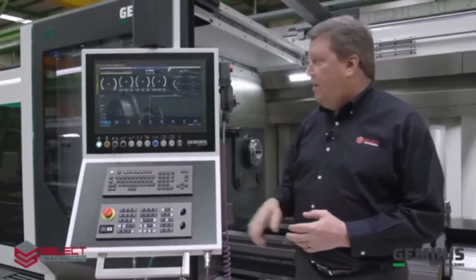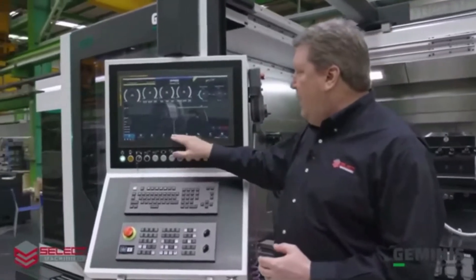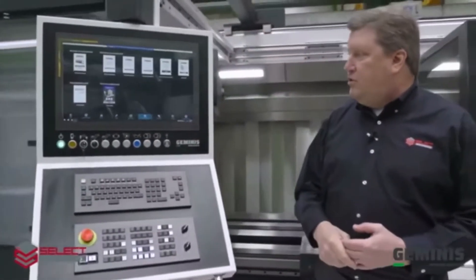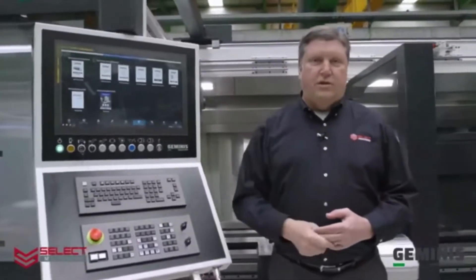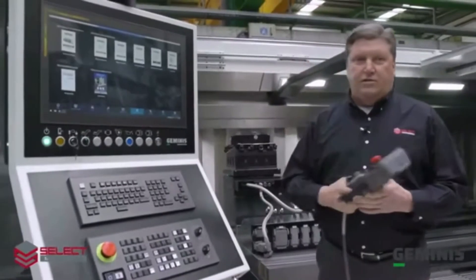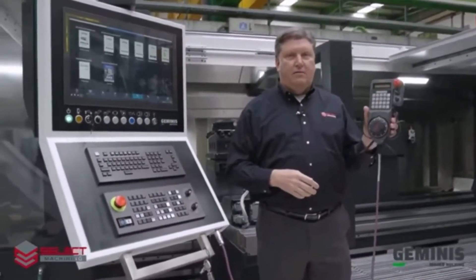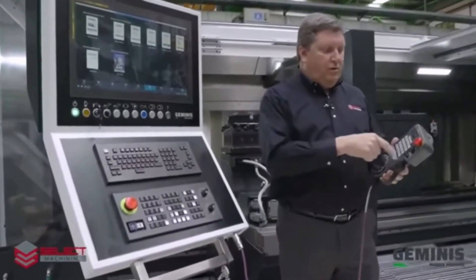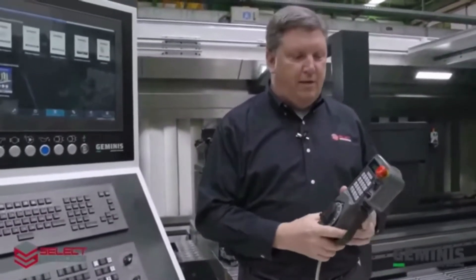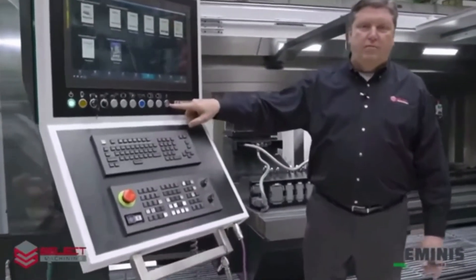You'll also be able to access maintenance records, user manuals, and many other functions in the CNC control using the HMI. Also included as standard is a handheld pulse generator, which is a multi-function handheld control giving you multiple functionalities as well as moving the machine around as you would expect. Dual USB ports are included for uploading and downloading programs, manuals, drawings, or anything you'd like into the HMI.